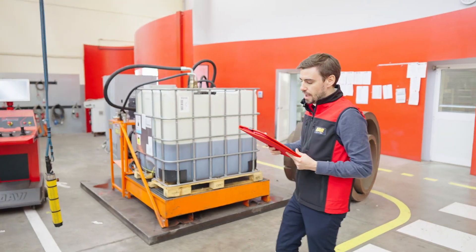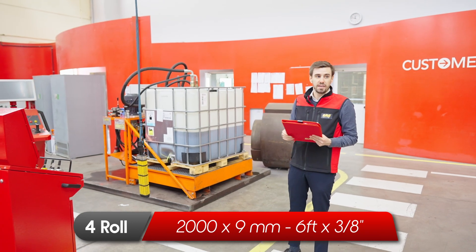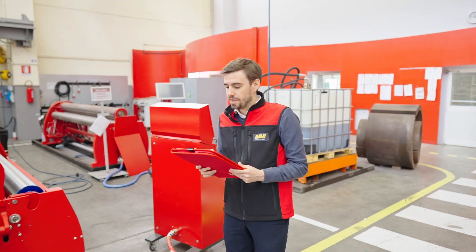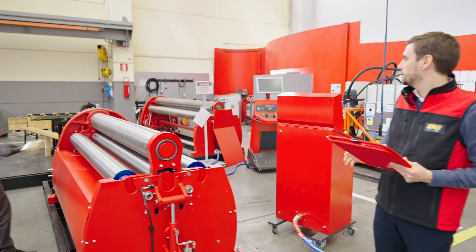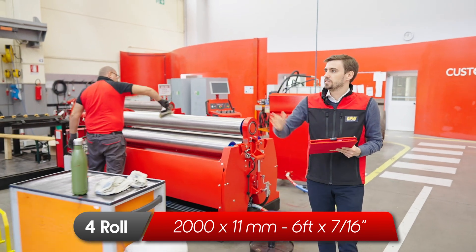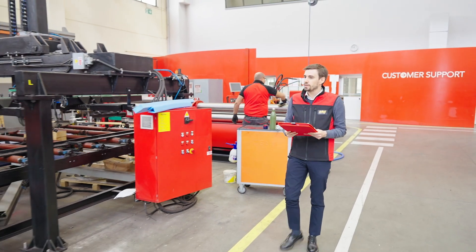So an MCA for 9 mm thickness — small machines. Again another MCA for a plate of 11 mm thickness. This is a sold machine, a very customized machine as you can see.